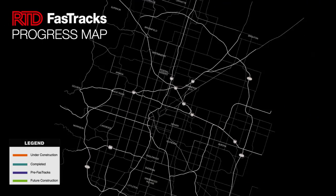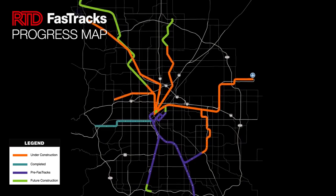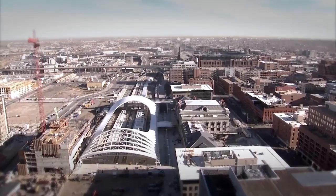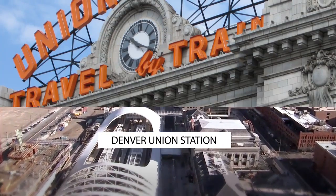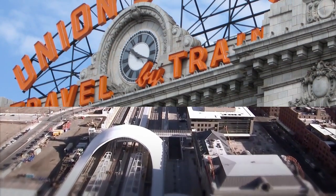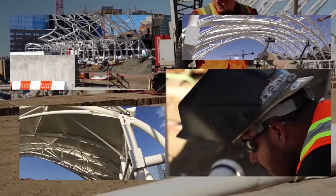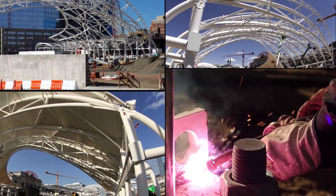The progress of RTD's Fast Tracks is highly visible and exciting. Starting with Union Station, the hub of the Fast Tracks rail lines — mark your calendar for May 9, 2014, when the new state-of-the-art bus concourse at Union Station opens to the public.